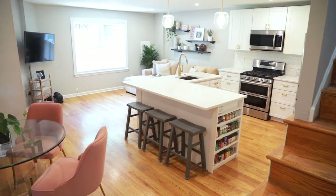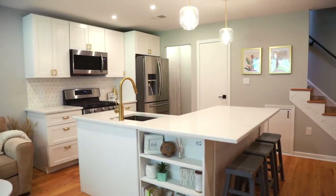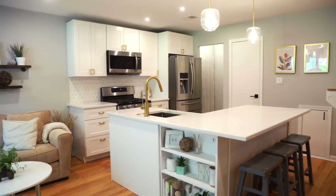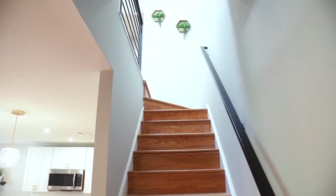This home has been renovated from top to bottom. I want to start off by highlighting the kitchen and the open concept living here we have on the main floor. This kitchen was enlarged and an island was created to create that full open concept, great entertaining space for anyone who wants to live in the city.